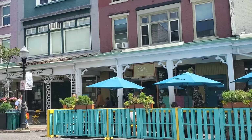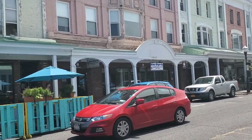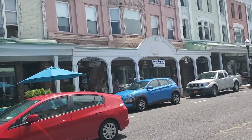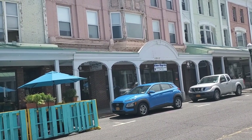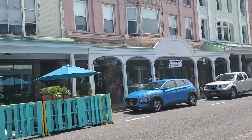My husband is in the store across the street. I'm going to film something on this side, then pick him up, check one more store, go to lunch, and then check the river.